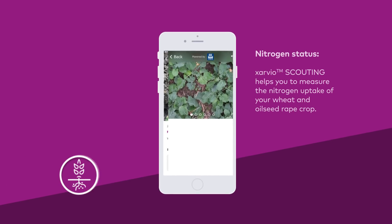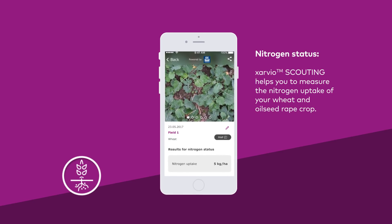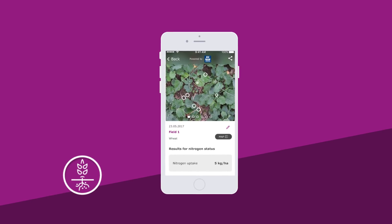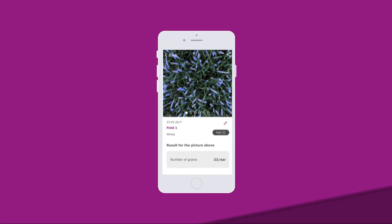And it examines the nitrogen status. And soon, there is even more to come. For instance, we are working to automate the estimation of your potential wheat yield.